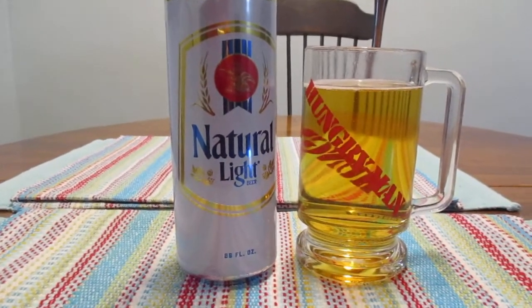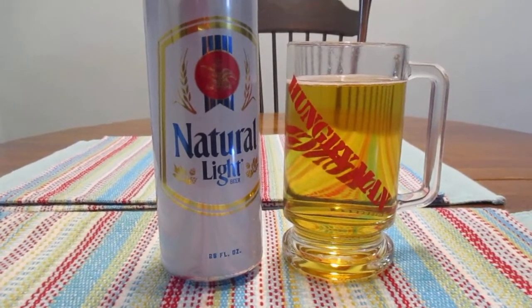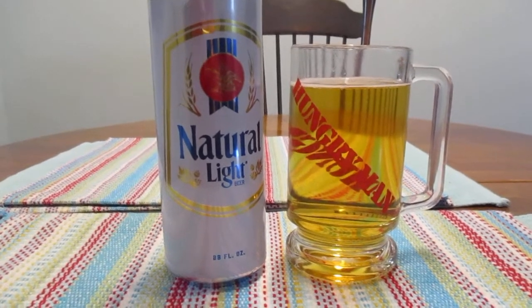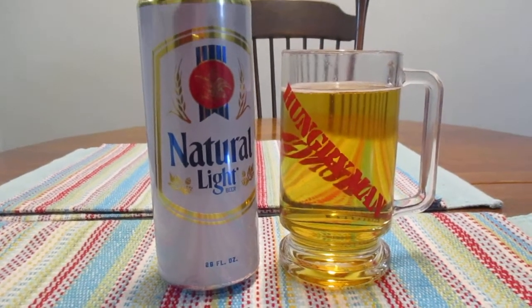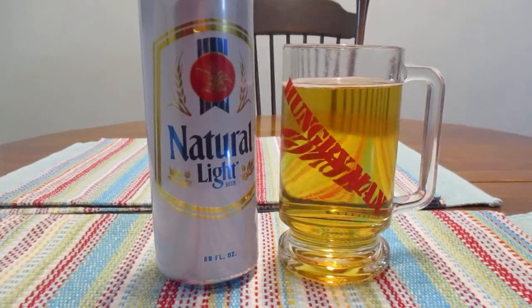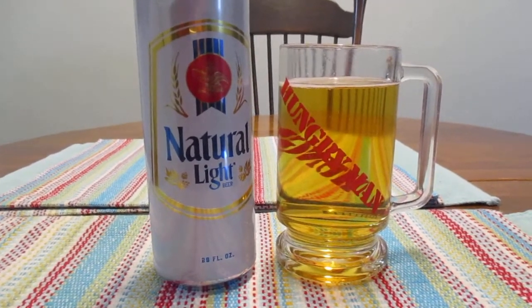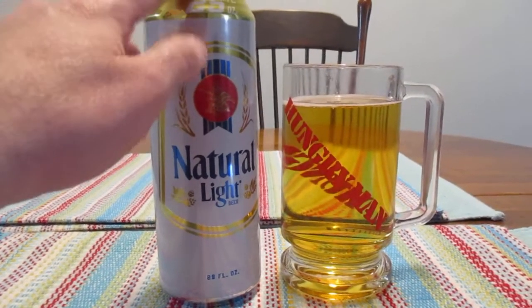Now, this is one of the cheapest beers you can buy here in the United States. It's a type of beer you're really not going to buy for taste or anything like that. You're basically just going to buy it because you want a buzz. It's the main reason you buy it — you buy it because it's cheap. Like, you want a beer but don't really want to spend a lot of money? Well, this is where you're going to go.